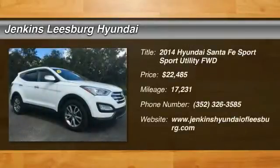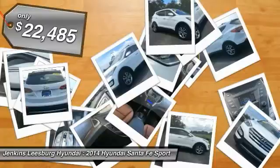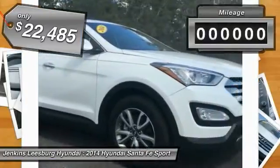The 2014 Santa Fe — style, quality, performance, value. Need we say more? And it is priced below $25,000.